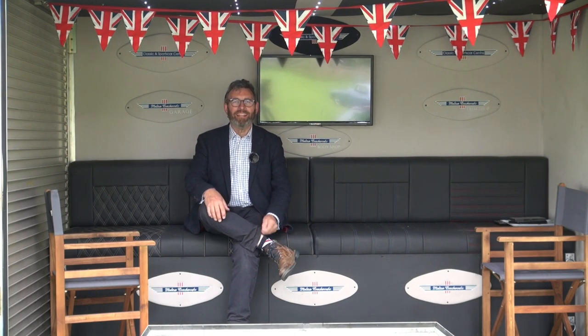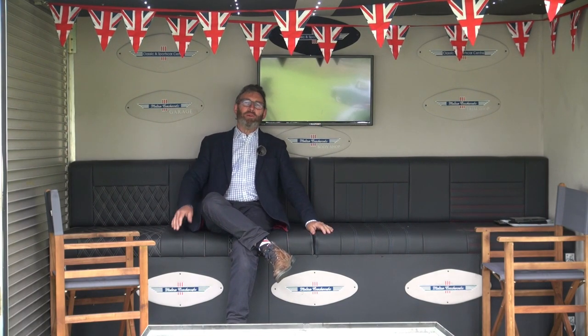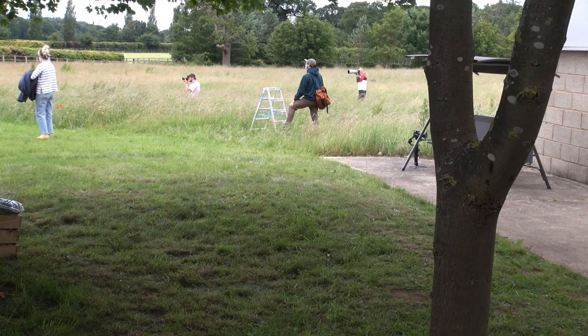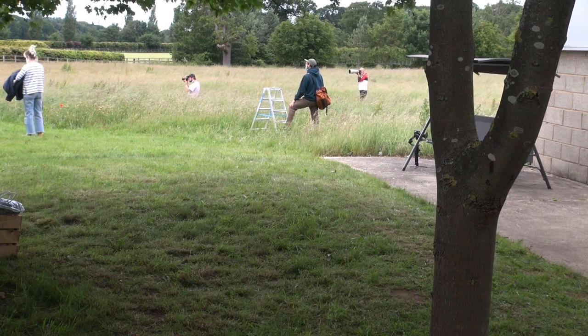Here we are again in the lockdown studio at Classic and Sports Car Centre, where we're having a lovely day with a famous fashion brand who are producing their winter catalogue, surrounded by many of our beautiful cars.